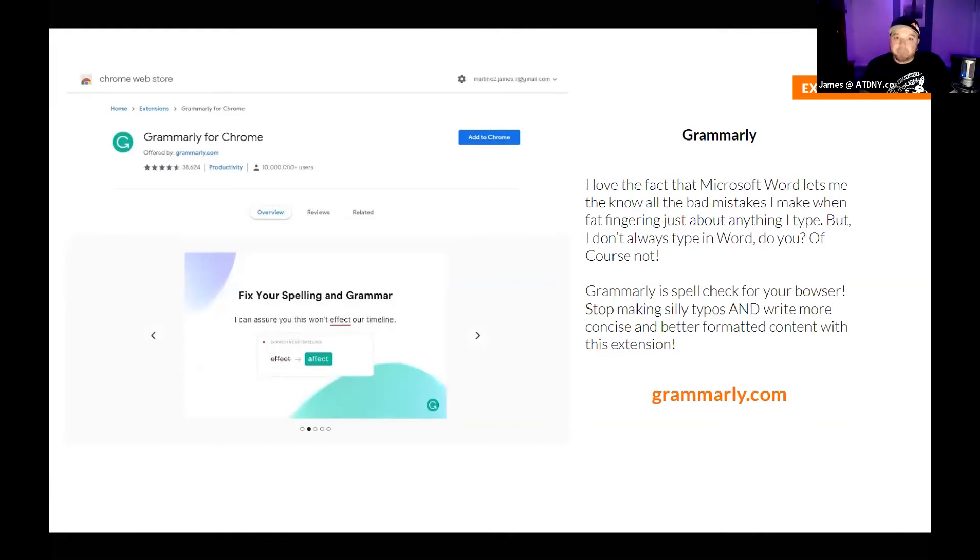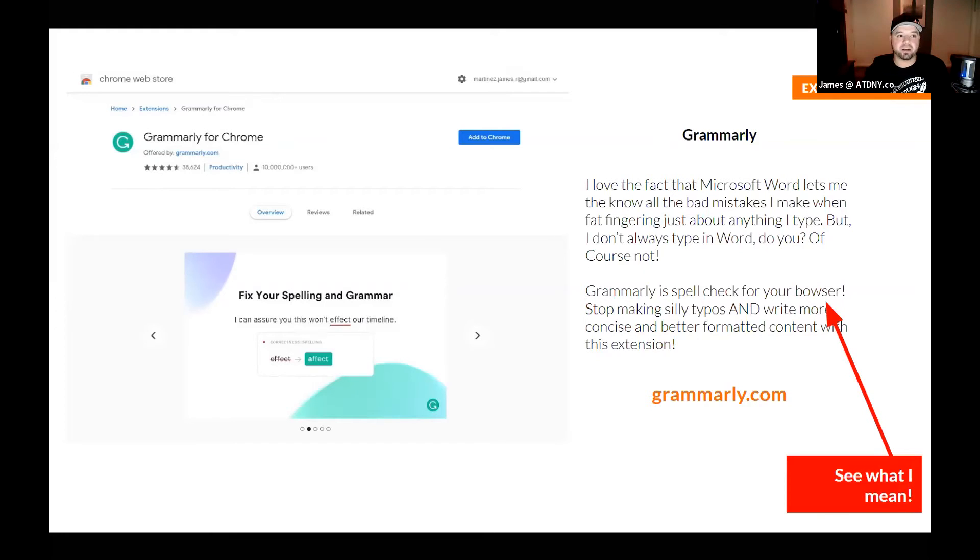I now basically am always typing via Google Docs or SaaS software rather than Microsoft Word. Grammarly is basically spell check for your browser. No matter what you're doing on the web, Grammarly will help you do it better. I fat-finger and type everything with two fingers pretty quick, so Grammarly helps make sure I don't have typos in my copy. It also helps you set the proper tone and checks for all sorts of different spelling and grammar mistakes.